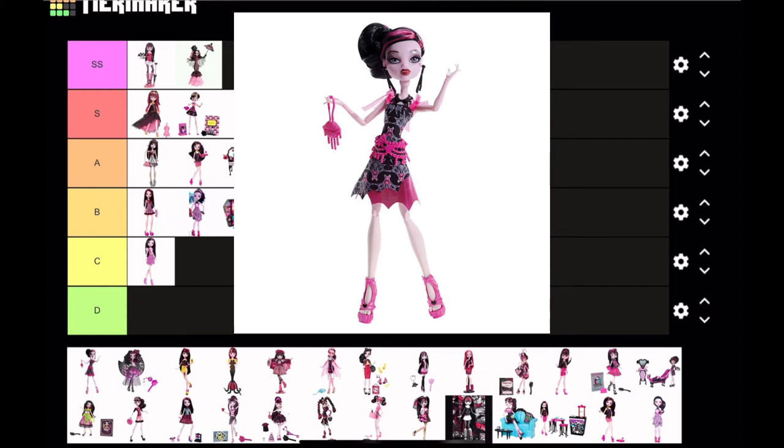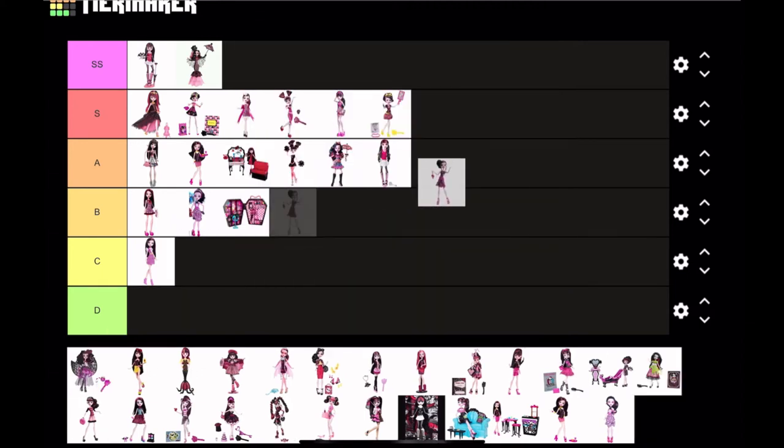Next is Fright Camera Action Black Carpet Draculaura. I love her hairstyle and I do like the dress, though I don't like the raw edges at the bottom. Everything else I do like, so I think I'm gonna put this at A tier.